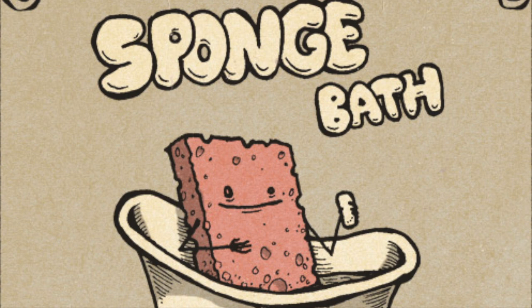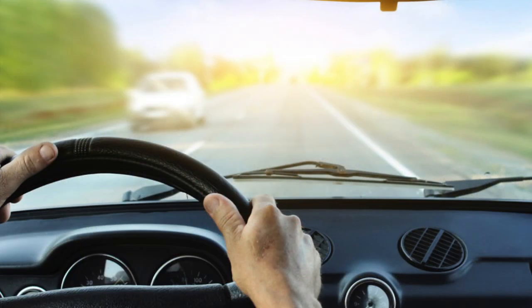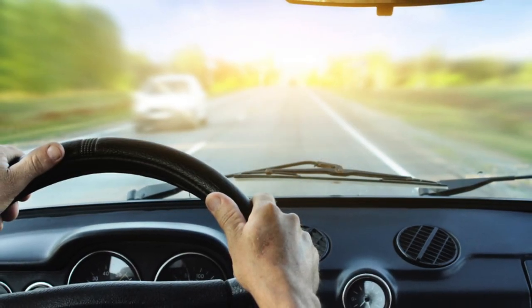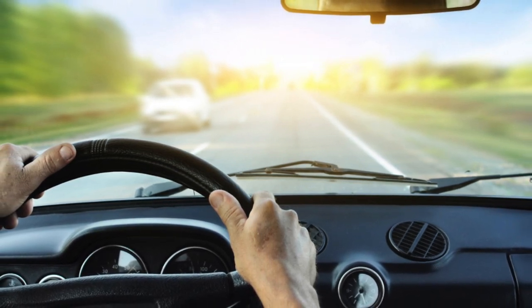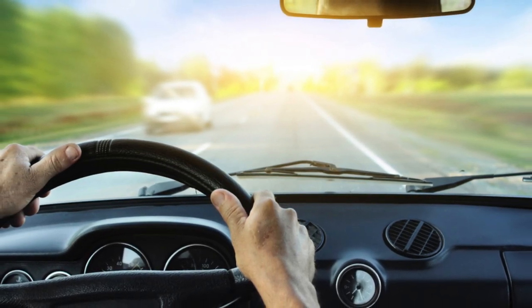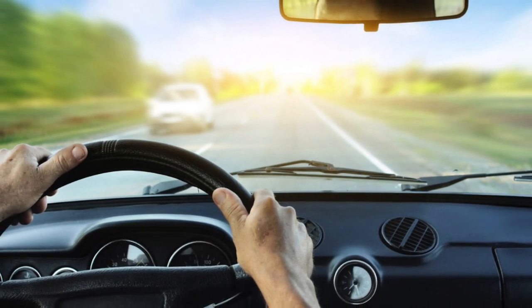Do not swim in a pool or the ocean until instructed by your surgeon. Do not drive until you are instructed to do so by your surgeon and you have discontinued the narcotic pain medication. You will not be cleared to drive for six weeks if you are having surgery on your right leg.